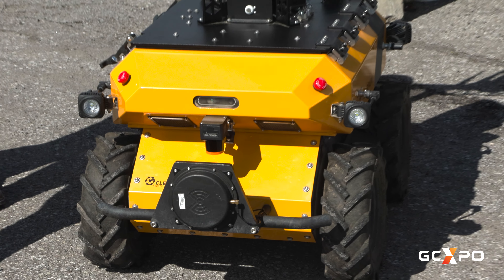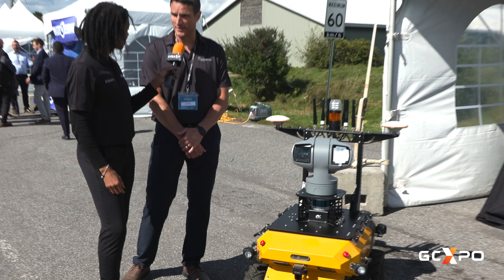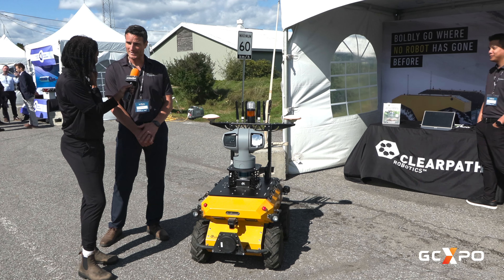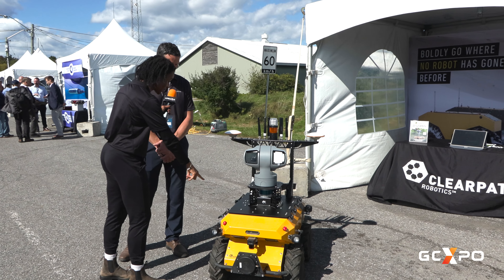Here's our GPS. It has a pan-tilt-zoom camera, so you can tell the robot where to go and it will drive around. You could be anywhere in the world and this robot could drive anywhere, and you can inspect what the robot is seeing. It also has LIDAR for obstacle avoidance, so it's not going to run into anything.